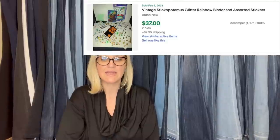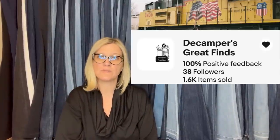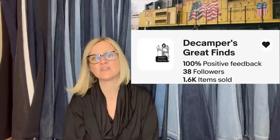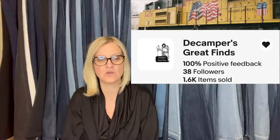This item was given to the seller back in the 1990s when Creative Memories was popular. It sold for $37 on auction between two bidders. This comes from DeCampers Great Finds — she is a new Bolo Buddies member. Go follow her eBay store to get notifications when she posts coupons and lists new items.